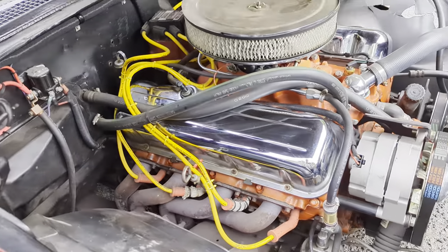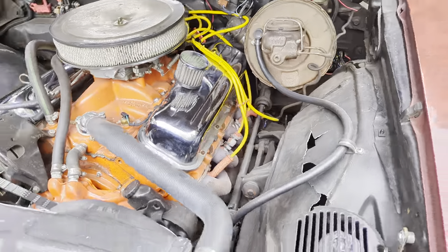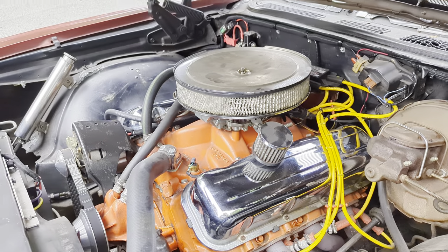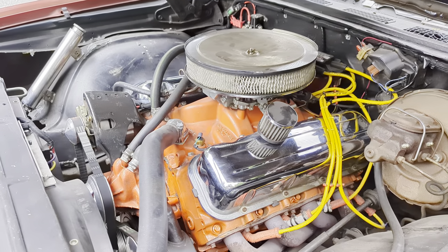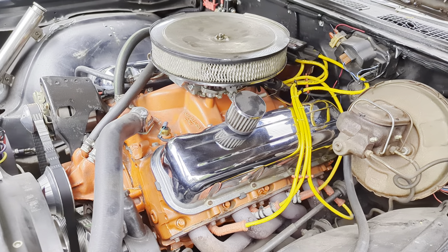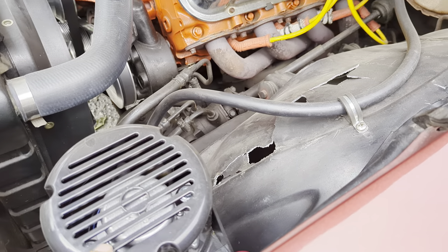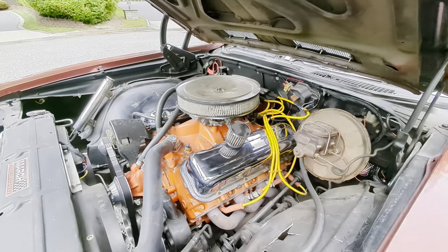It's got long tube headers — those are Headman headers, inch-and-three-quarter into three-inch. Flowmasters, it sounds like. I'm pretty sure they're Flowmasters. Gotta have those with that extra lumpy cam. Makes a huge difference.